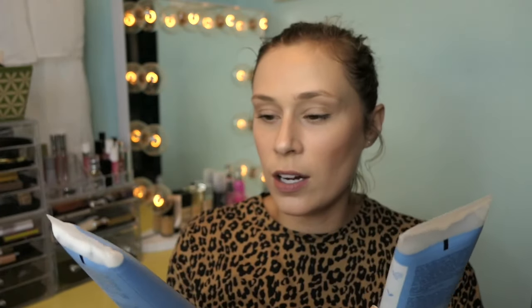Been buying makeup, y'all. I already sneak peeked to you guys in a weekly makeup basket these two things — the Shea Moisture Manuka Honey and Yogurt Hydrate Repair Shampoo and Conditioner. I like that these are no sulfates, parabens, all that good stuff. They're about $10 each. I've used them a few times and I really like them. They are sulfate free and color safe.